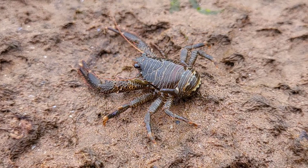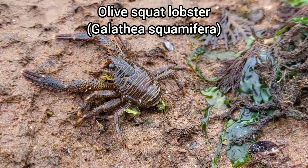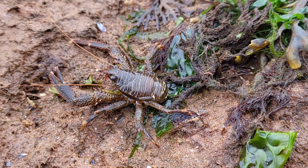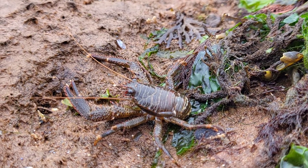I managed to find this awesome olive squat lobster after turning over a rock on the lower shore, which was another great find, as this is only the third squat lobster I've ever found.